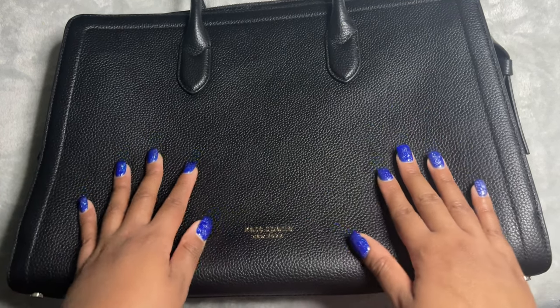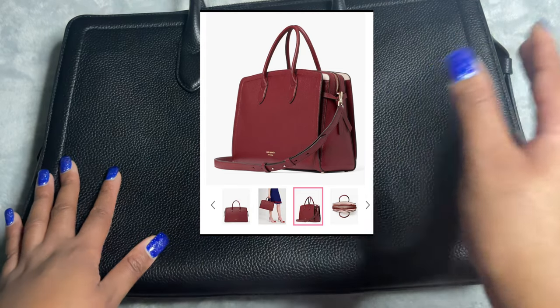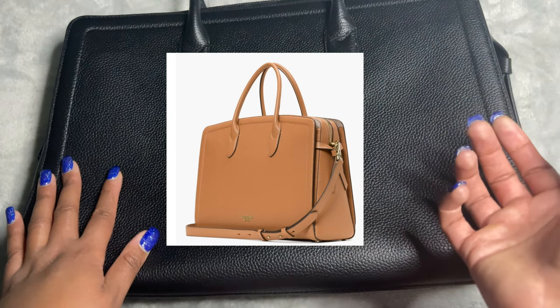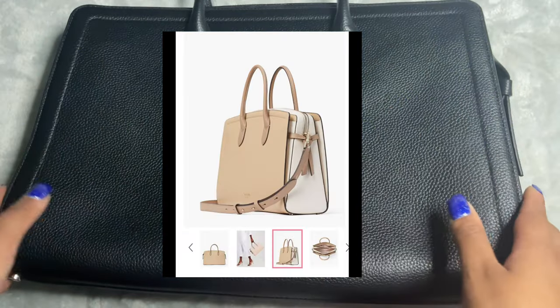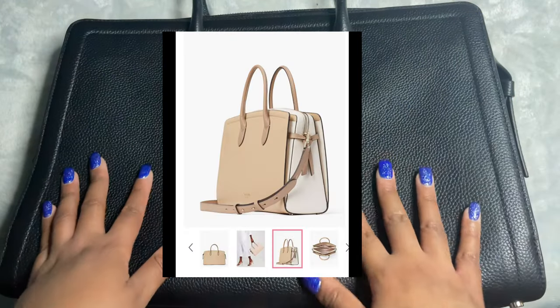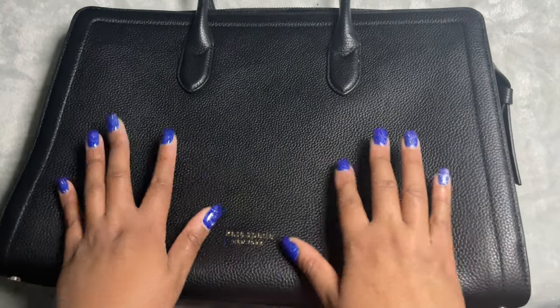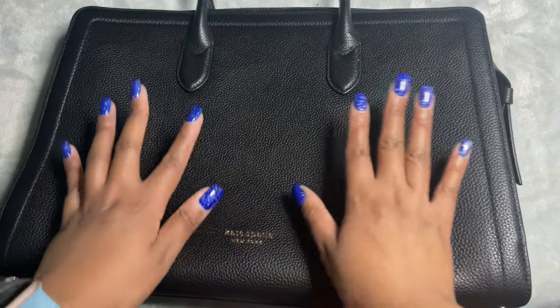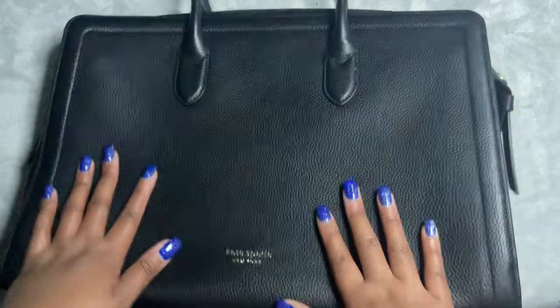This bag does come in other colors — I believe there is a burgundy, a creamy white, and I also saw a color block option. There will be images of these as you watch this video. I happened to get this one on sale during the Black Friday sales here in the UK, so I did get it at a discount.